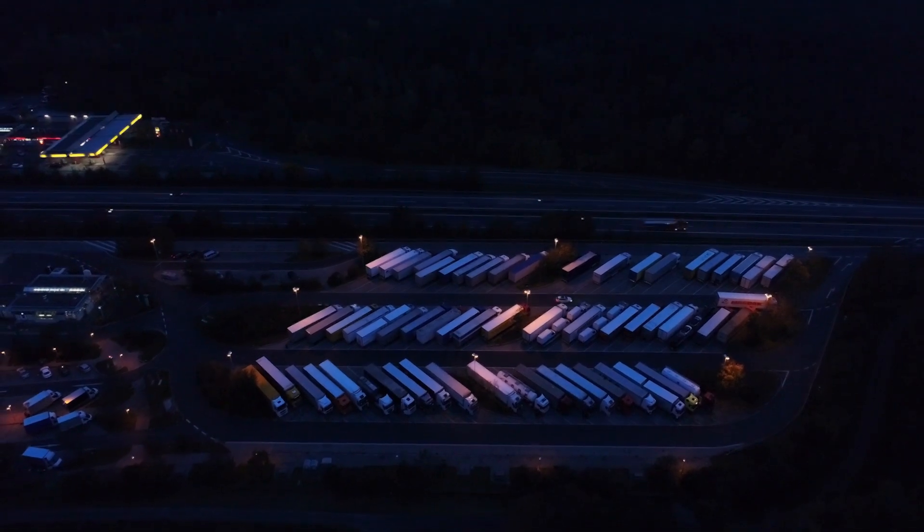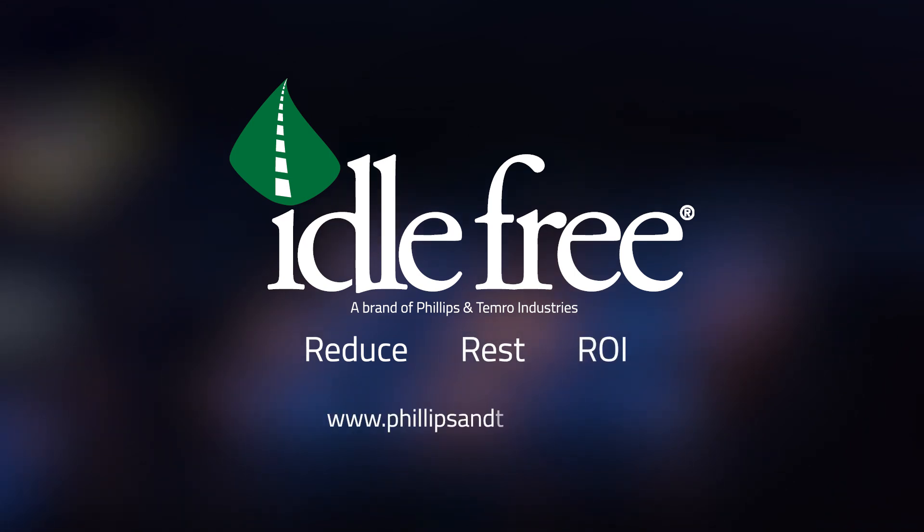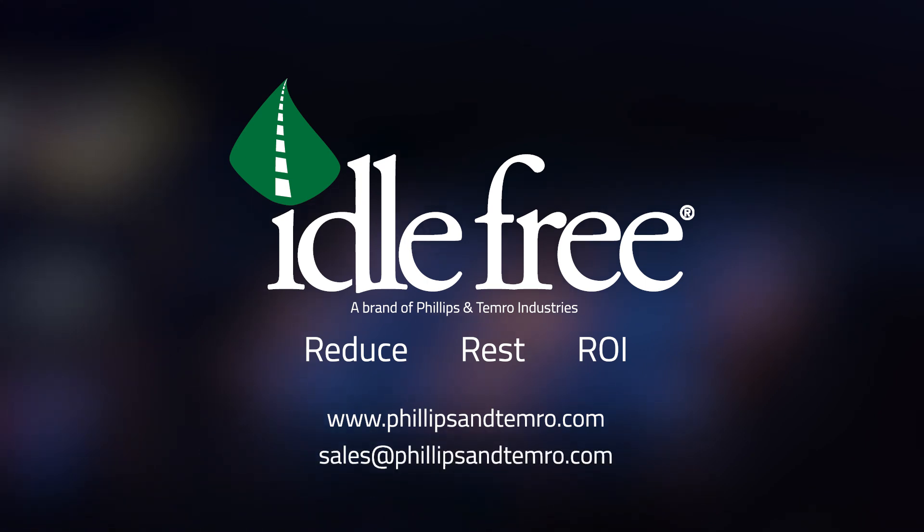To learn more about the Idle-Free Series 5000 EAPU, contact us at www.phillipsandtemro.com or email sales@phillipsandtemro.com.